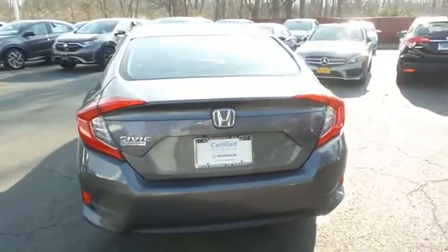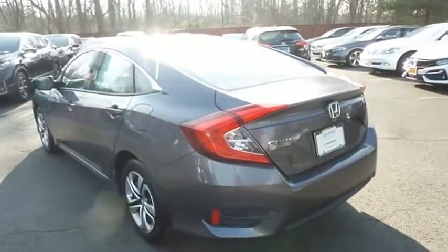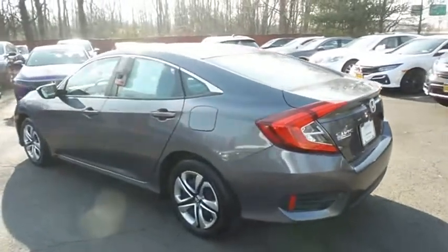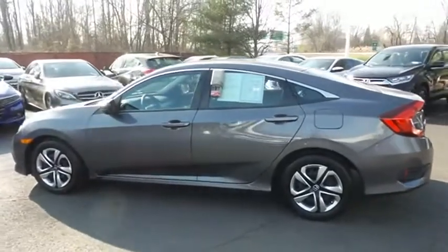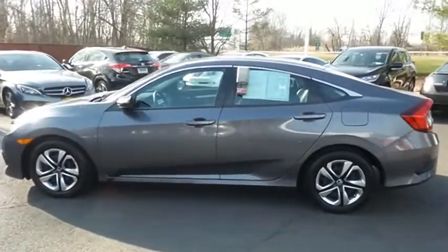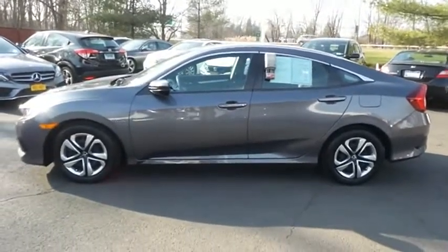This beautiful Civic LX has just arrived at Honda of Nanuet. It only has 21,000 miles, has gone through a comprehensive 182-point inspection, and is backed by a 7-year, 100,000-mile powertrain warranty.